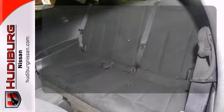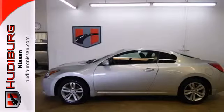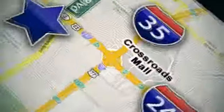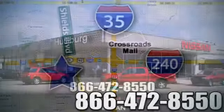Your ride is stylish from top to bottom with the alloy wheels. Have a new vehicle in your driveway today. Start by taking this Altima for a test drive. Call or stop in today — we are conveniently located one block west of I-35 on I-240 and Shields in Oklahoma City.